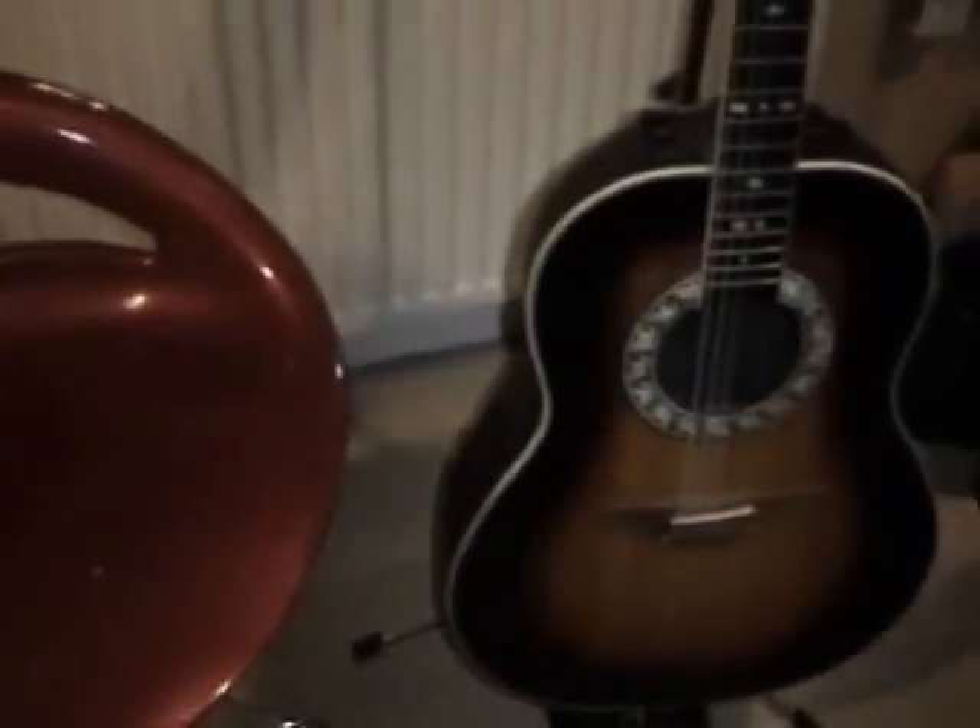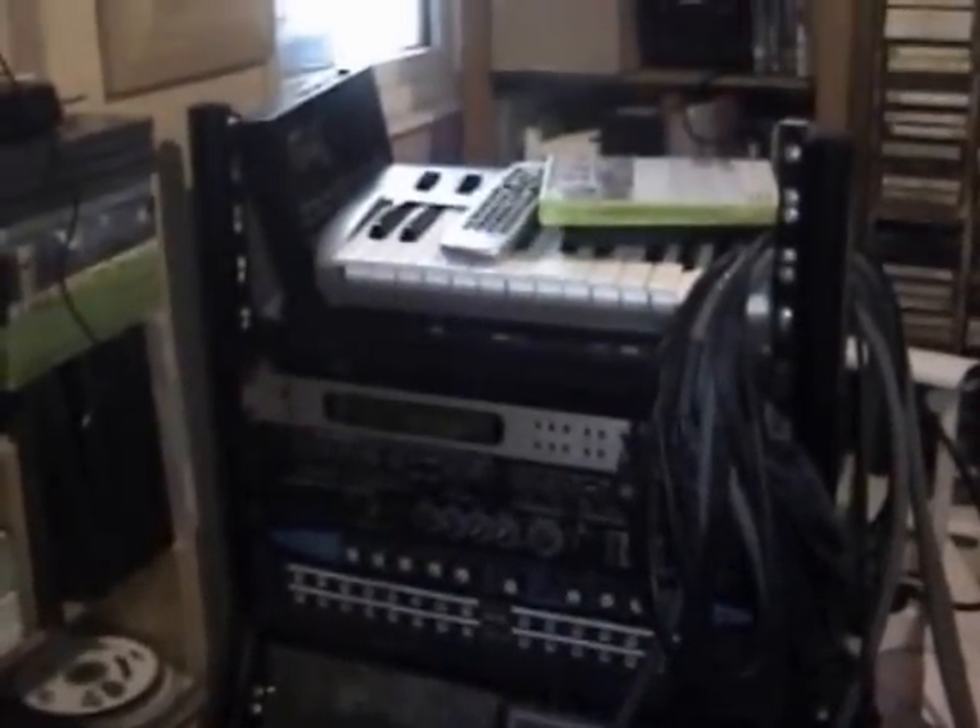First of all, this is my Ovation — my beloved Ovation — and my rack system, which is a bit of a mess at the minute but it's gonna get there. And underneath all my junk is my AW16, which I'm doing a lot of my stuff on at the moment.